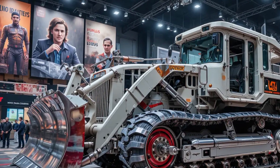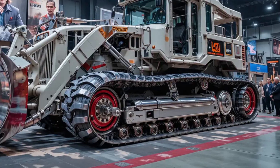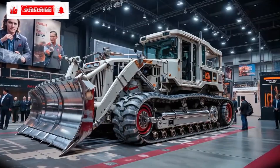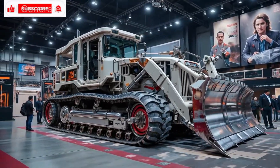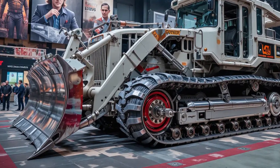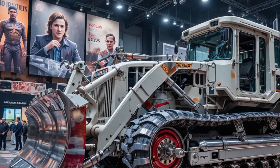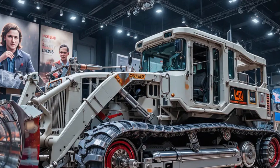The 2025 Caterpillar D10 Bulldozer marks a new era in heavy machinery, blending raw power, intelligent control, and legendary durability, built for the toughest mining and construction environments. The D10 isn't just an update — it's a complete redefinition of what a dozer can do in 2025. With its new dynamic design, improved fuel efficiency, and advanced control systems, it stands out as a symbol of strength and precision engineering.